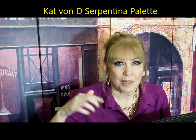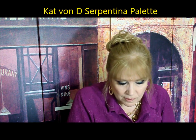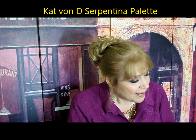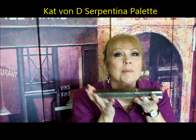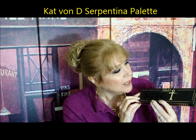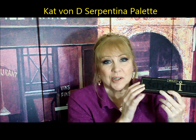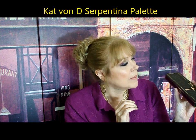I love Kat Von D, and as you know I'm a huge fan — I even did a video on her life, listed below. She's released a few new things, some of which I love and some not so much. This is the Serpentina palette. This case looks like something that would be buried with Tutankhamun. It's very, very nice. As usual she has put a lot of work, effort, and thought into her packaging.